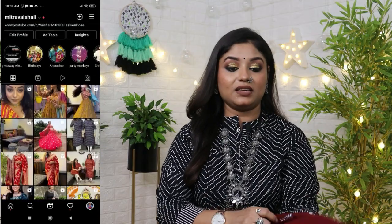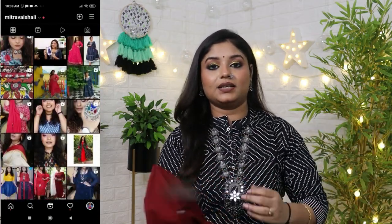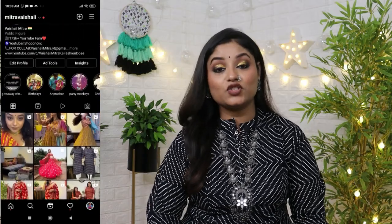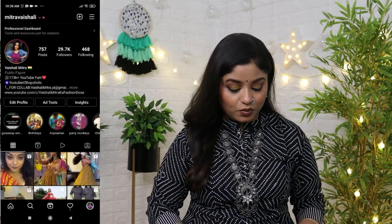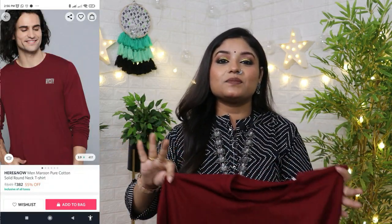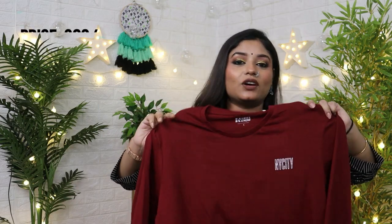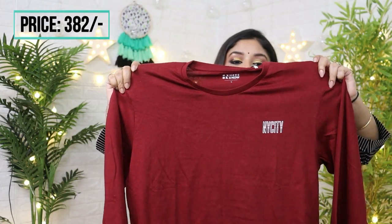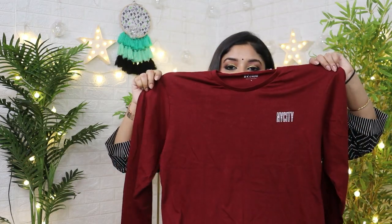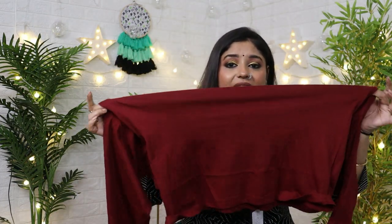The next T-shirt is in maroon color and it is from the brand Here and Now. When I went during the Black Friday sale I got a lot of discounts on it, and now there is a Christmas and New Year sale so you can get full advantage of it. It is a round neck, plain basic T-shirt. There is a small print here that says New York City, NYC — a very small print, very basic. It is great for daily wear. Look at the stretch quality — very good.